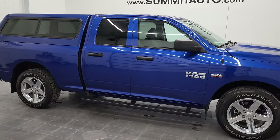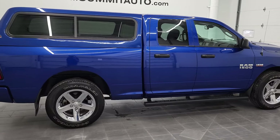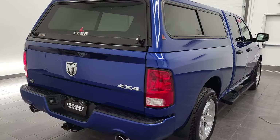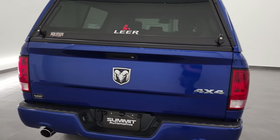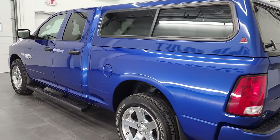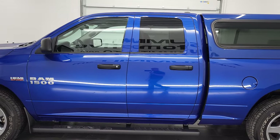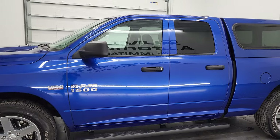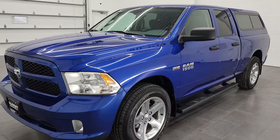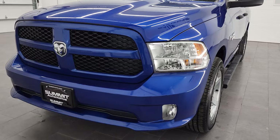Hey, this is Brett and this 2015 Ram 1500 Quad Cab Short Box is stock number 12778Z. We are here at Summit Automotive in Fond du Lac, Wisconsin, near new and used light duty truck and Ram headquarters. This 2015 Ram 1500 has the 5.7 liter V8 Hemi engine. This truck has been fully safety inspected by our service shop per the state of Wisconsin inspection process, has a fresh oil and filter change, all the fluids have been checked and topped off, and this truck is 100% ready to go.